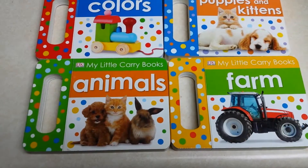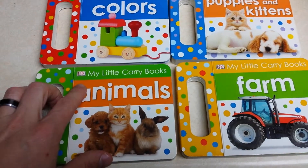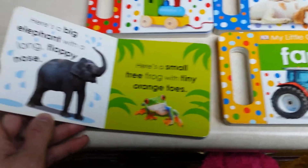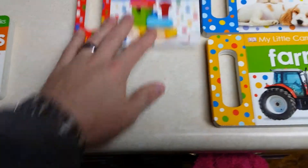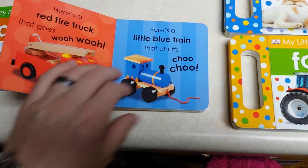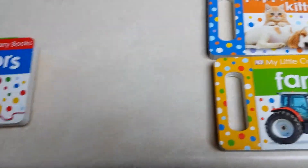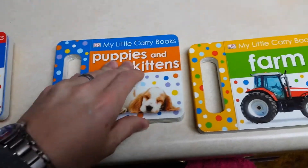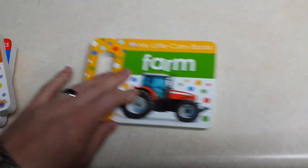This is a four-pack of handle books from DK — 'My Little Carry Books.' Animals, here's the elephant, colors, puppies and kittens — purrs and meows. Everything was going fine until you wanted to learn about the...